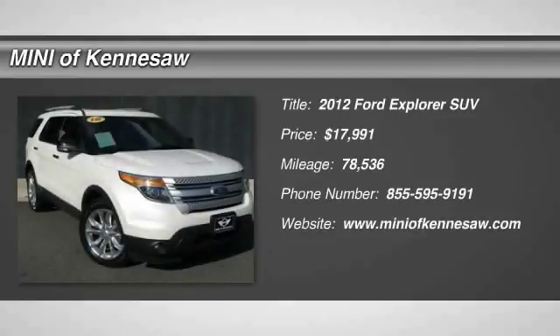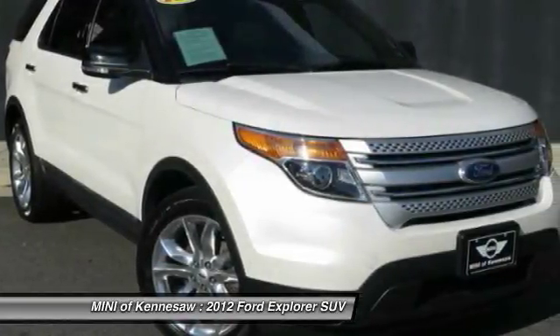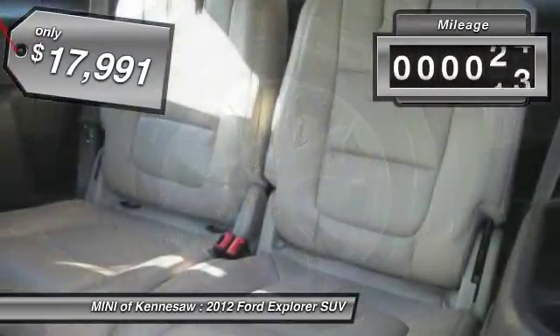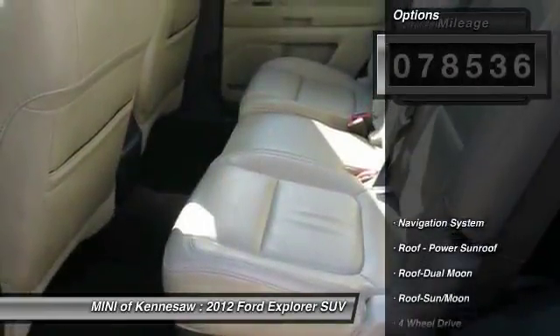Stop by and take a look at the 2012 Ford Explorer. You've got a lot of capabilities to call on in a Ford Explorer. Don't underestimate your choices. It is priced below $20,000. This vehicle has less than 80,000 miles. Here are some of this vehicle's great options.